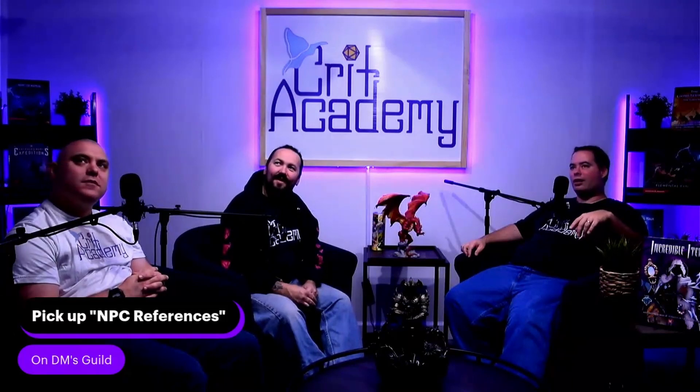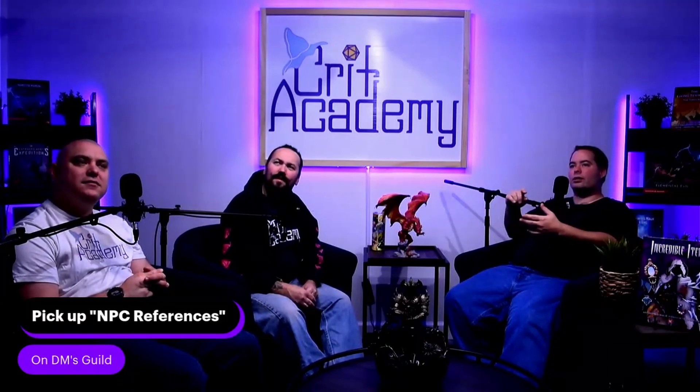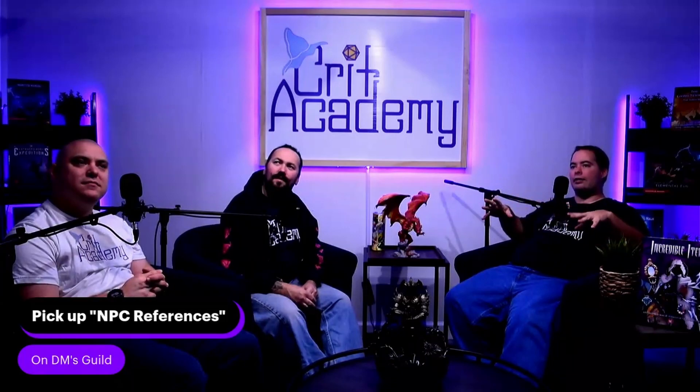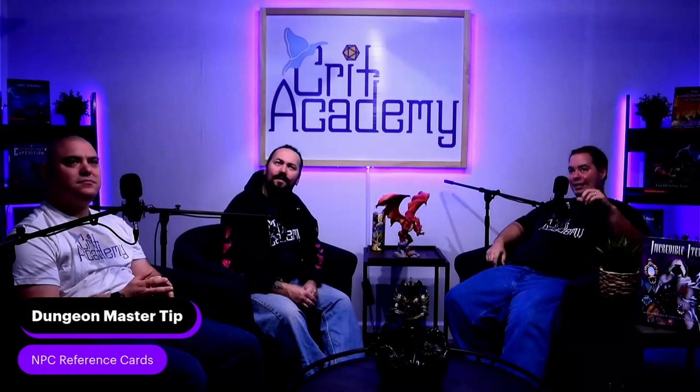Scroll up a little so they can see them. They're very nice reference cards — they come with little descriptions of appearance, occupation, motivations, and a myriad of different things, plus a little section for your notes. They look like a monster stat block, which I think is really cool. So I think that'll do it for our Dungeon Master tip: NPC reference cards.